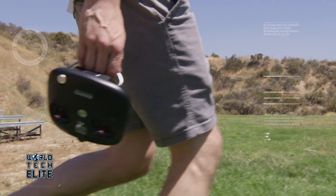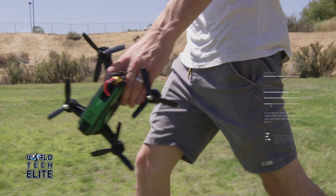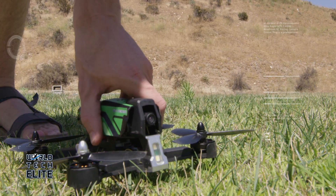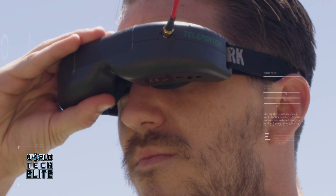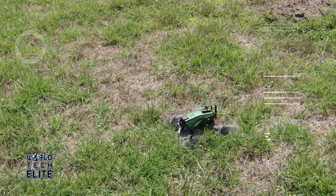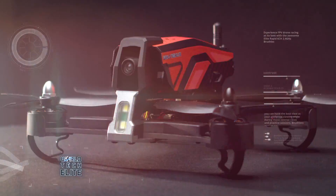In a world of constant change, there are a few that share a common calling. Those who have it are known as the World Tech Elite. The calling is not just to reach for the bar, but to create new ones altogether. World Tech Elite is proud to announce a new breed of drone that will set the bar higher than ever before.